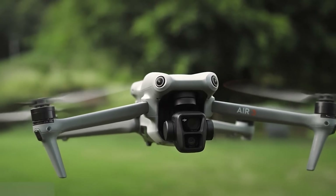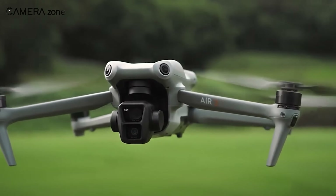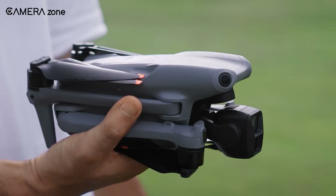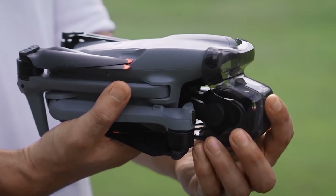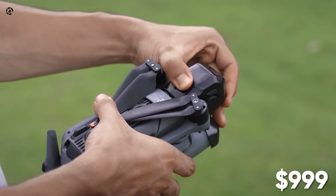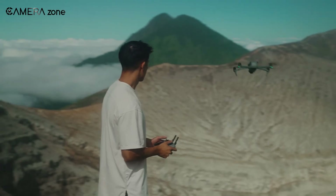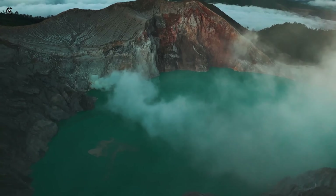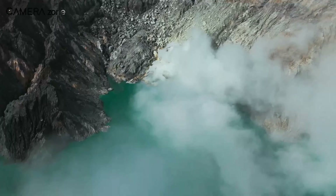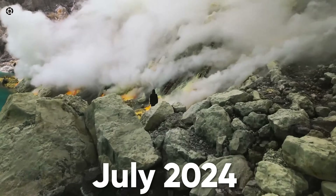While the current Air 3 sits in a price range that some consider steep for its features, the rumour mill has been surprisingly quiet on the potential pricing of the Air 3S. Some insiders speculate that DJI might introduce the Air 3S at a similar price point to the Air 2S, around $999, making it a more competitive option in the market. The Air 3 was released in July 2023, but the Air 3S release date remains a well-guarded secret. Considering DJI's usual product release patterns and the steady stream of leaks, insiders speculate we might see its debut around July 2024.